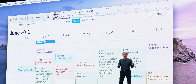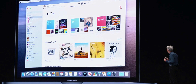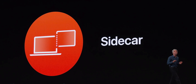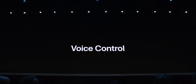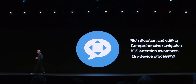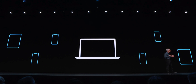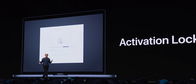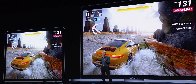iTunes is being split into three applications: Apple Music, Apple Podcasts, and Apple TV. iPhone syncing will happen in the Finder application. iTunes is no more, and that's a good thing. Apple also announced Sidecar, where you can use your iPad as a secondary display and manipulate applications with the Apple Pencil. Voice control is coming — you'll be able to navigate and manipulate your phone entirely without using your hands. Find My combines Find My iPhone and Find My Friends in one app, with a new mode that uses Bluetooth pings even when the device is off. Project Catalyst allows developers to easily turn their iPad apps into Mac applications.